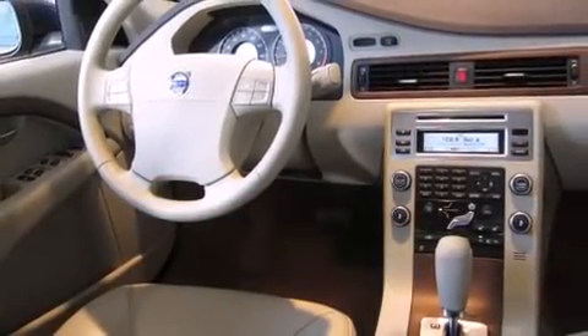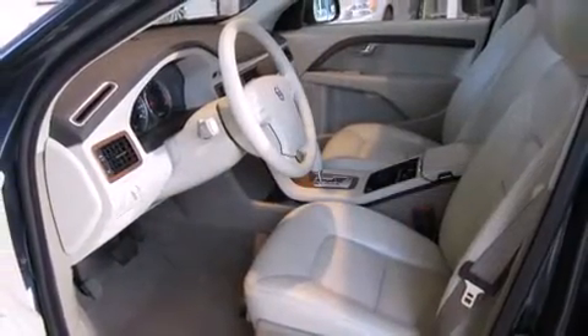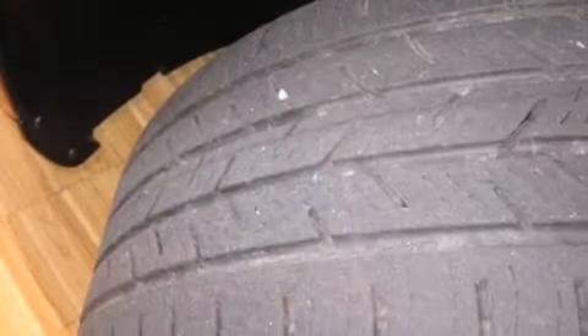All of the premium features expected of a Volvo are offered, including delay off headlights, front and rear reading lights, front and rear cup holders, power front seats, a built-in garage door transmitter, and a power moonroof that opens up the cabin to the natural environment.